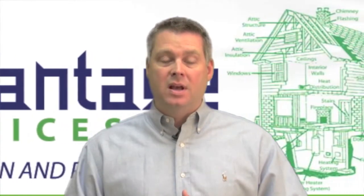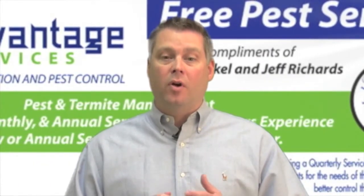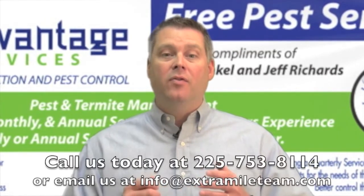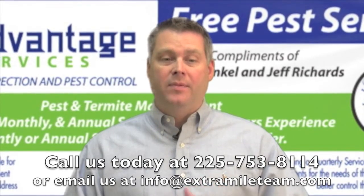Since 1989, we've done over 15,000 home inspections and it's just our way of saying thank you for your continued support that's allowed us to remain the number one choice for home inspection in the Baton Rouge area. Feel free to give us a call at 225-753-8114 and just let us know if we can help. Thanks again.